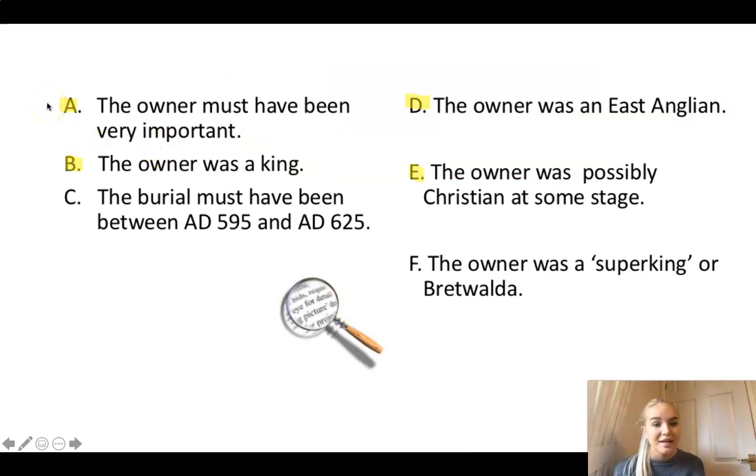Eorpwold was very important because he was a king. He was also East Anglian and he could have been possibly Christian. However, like our previous candidate, the dates don't match up and he was not a super king or a Bretwelder either. The next two are going to be more likely to be the person in the burial - let's be more detectives then.